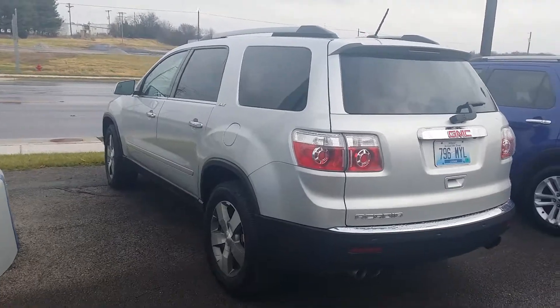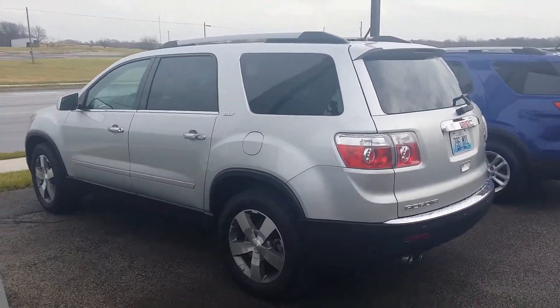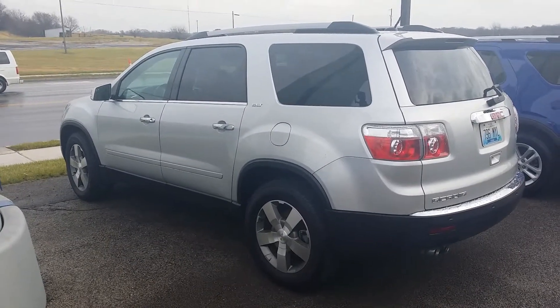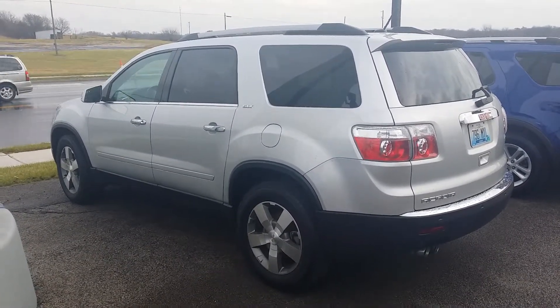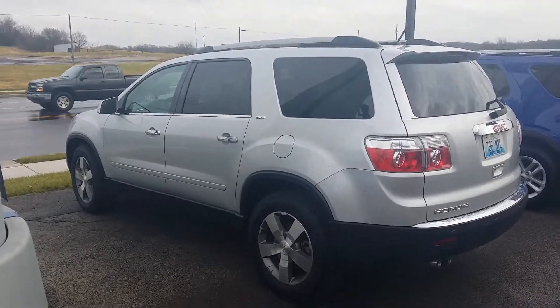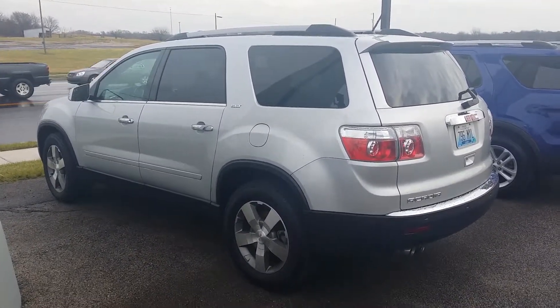Nice clean vehicle, great condition. If you've got any questions, feel free to give me a call at 270-792-6938. Again, this is Austin at Hunt Ford Chrysler in Franklin, Kentucky. Thank you much.